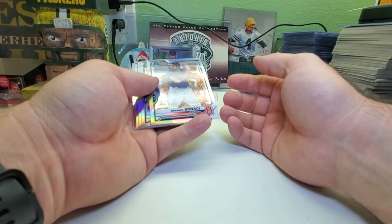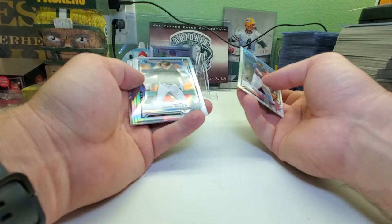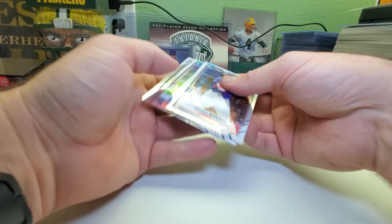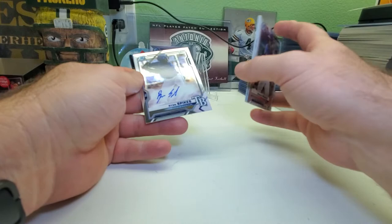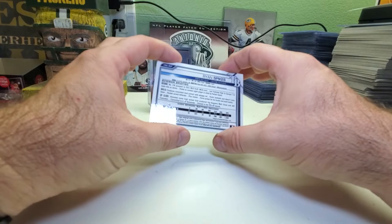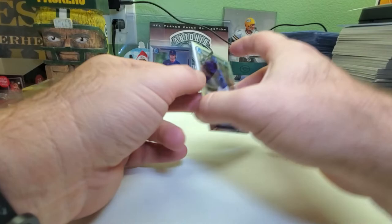We got a refractor — Boncalli I think, Tanner Allen First Bowman, JT Schwartz First Bowman, and TJ White. The autograph should be this guy right here — it's a Ryan Spikes First Bowman base autograph for the Tampa Bay Rays, hard-signed, no sticker. Third round, 100th overall pick. Good first name, though! Don't know if he's good or not.